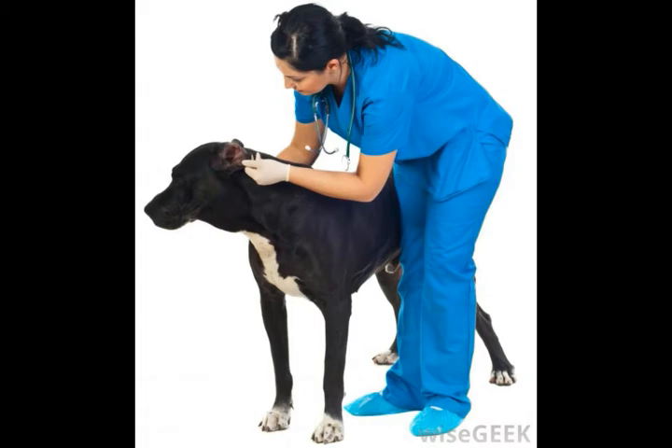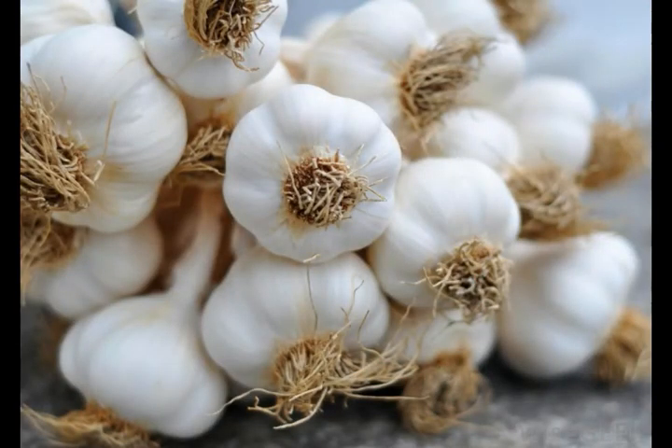Most of these immature ticks do not have the ability to tightly cling onto a host, so removing them is often easier than with adult ticks. In some cases, it can simply be done by placing packaging tape over the affected area and lifting it off, as the ticks usually stick to the tape.